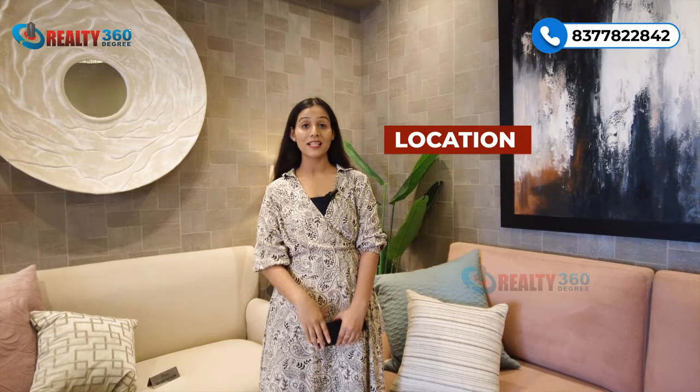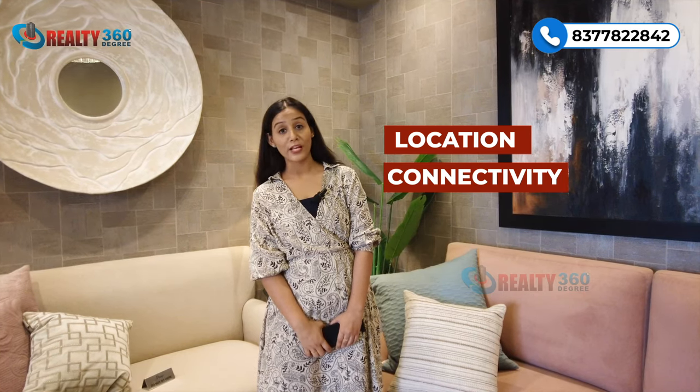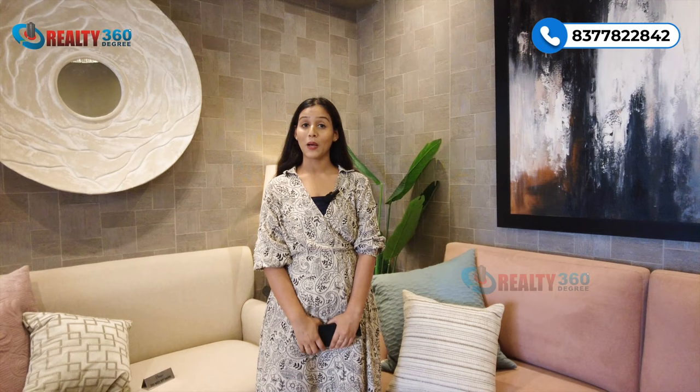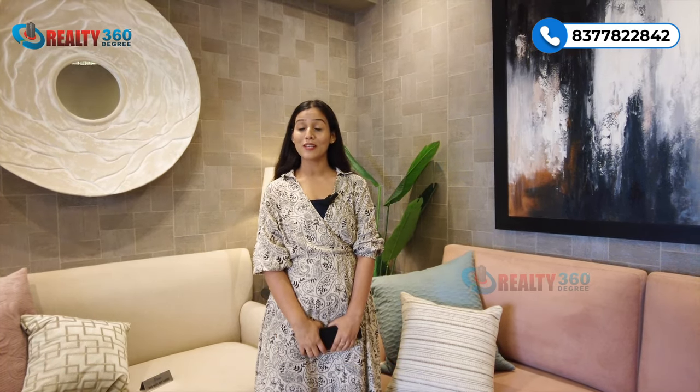We will start with the location, then we will discuss the connectivity, followed by project specifications, USPs, builder background, and lastly I will tell you the prices. So guys, make sure you watch this video till the end.